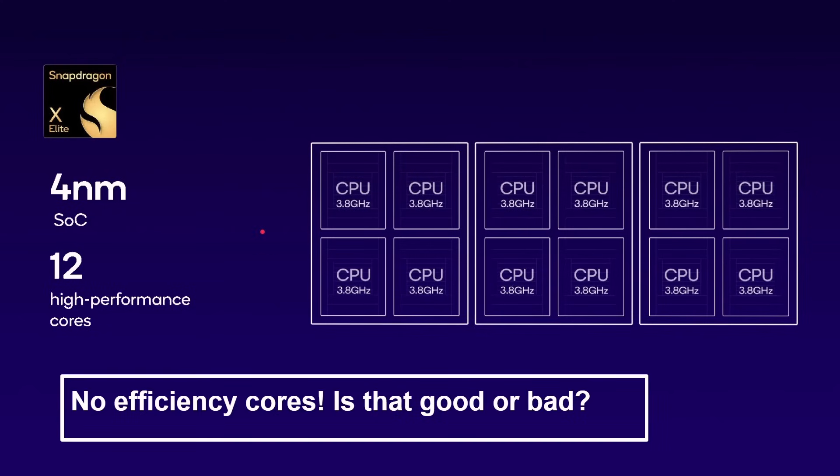One thing to note is there are no efficiency cores in this. If you think about the Apple M1 and M2 processors, they have performance cores and efficiency cores. The latest generations of Intel's processors have efficiency and performance cores. Snapdragon 8 series mobile processors also have performance and efficiency cores. But there are no efficiency cores here. Is that a good thing or a bad thing? We'll have to see when we get real-world numbers. The likely reason is that this was a server processor that has been repurposed — they didn't need efficiency cores in a server setup, so they probably weren't designing one.